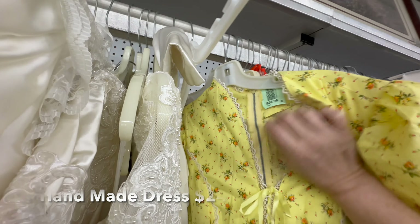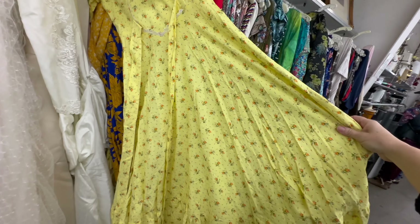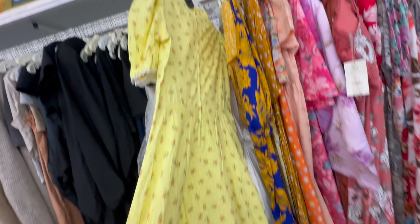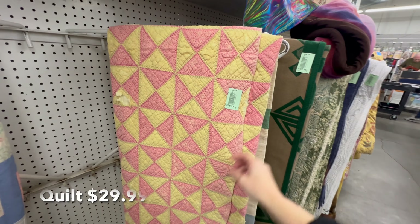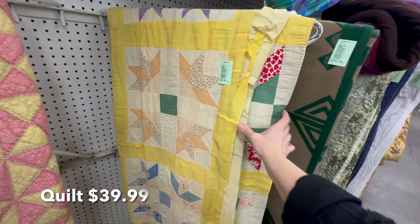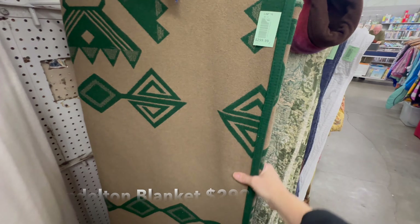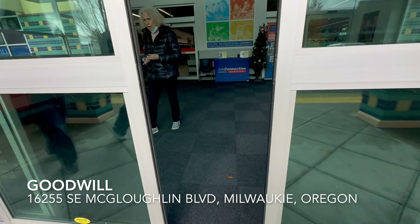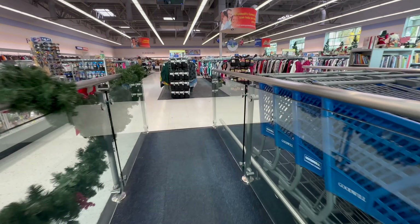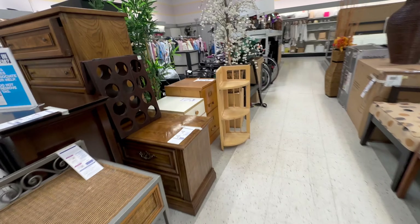I thought this handmade yellow dress was very sweet. I would have picked it up if it wasn't $24 — if it was like seven or eight dollars. Somebody put a lot of hard work into it; it's very pretty. Open sesame — next stop, Goodwill, 50% off all yellow tags.